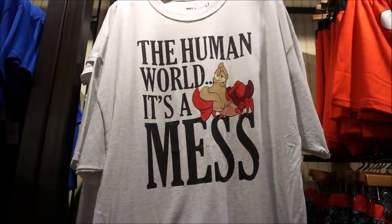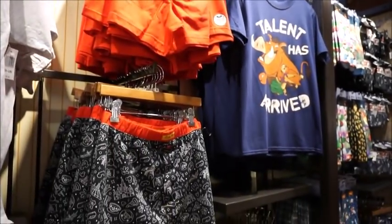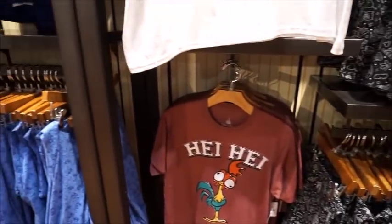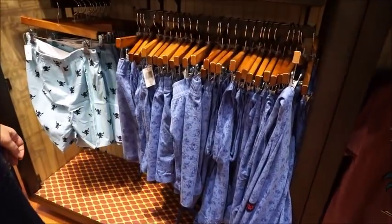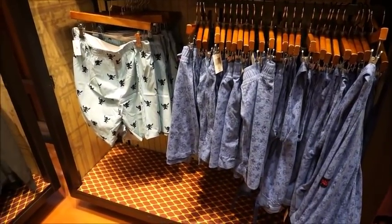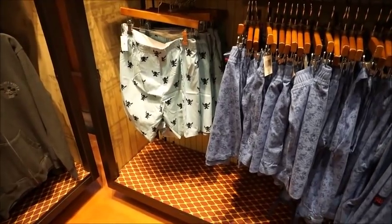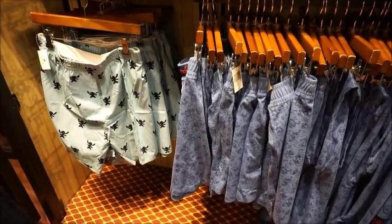'The Human World, It's a Mess' - I actually saw a woman wearing this shirt at Publix the other day. So again with the graphic tees, I think they can be unisex. I think this is a shop that doesn't get really looked at a lot, and I definitely would not overlook any shop in Disney Springs. There's a ton of stuff in here that I've never seen before because I normally don't come in here.